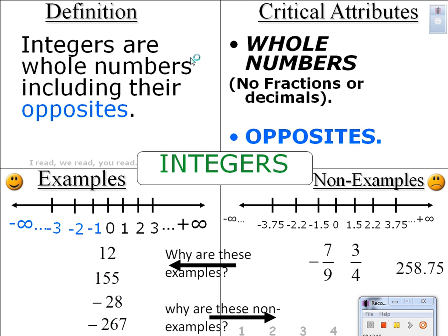Once again, any questions on how to fill out the Frayer model? I know this is the very first time we do the first set of notes — I just want to make sure everybody gets each piece of the Frayer model. So now that we have the critical attributes, I want you to copy the non-examples down and have them as reference. Non-examples, please — copy those down.